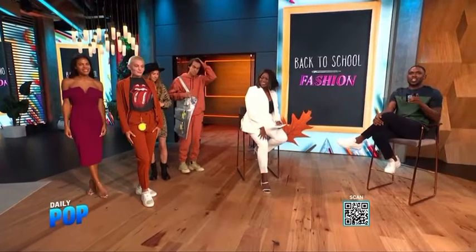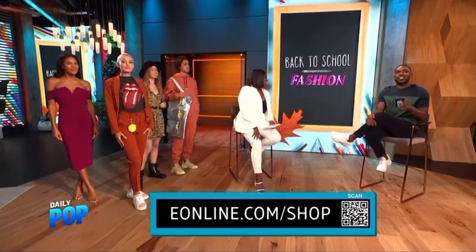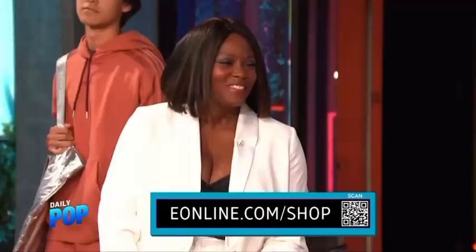Scan those QR codes so you can go directly to eonline.com/shop. For more styling tips, check out Melissa's Instagram at Melissa Chatain, where you can subscribe to her weekly newsletter. And check out her retreat in Paris — it's in October, you can come to Paris with her this fall.